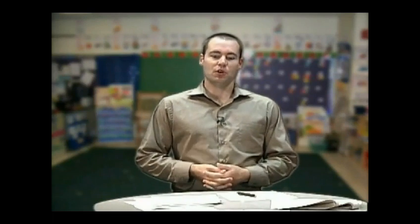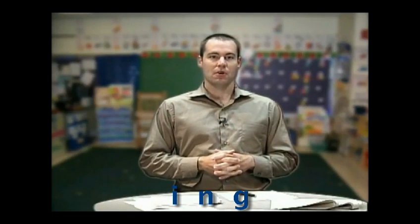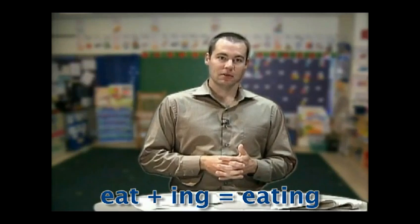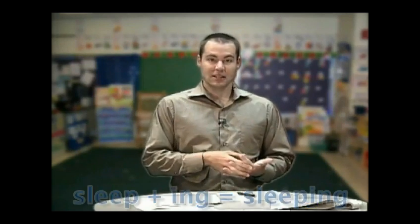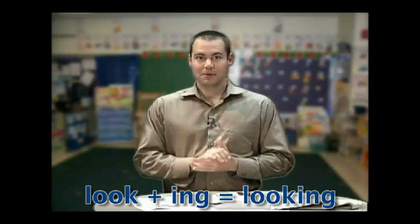In today's grammar segment we're going to talk about the present progressive tense. We use the present progressive to talk about what is happening right now. To form the present progressive, all we do is add -ing to the end of the base verb. Let's practice using the present progressive in a few sentences. I'll ask you a question and you try to use the present progressive to create an answer.